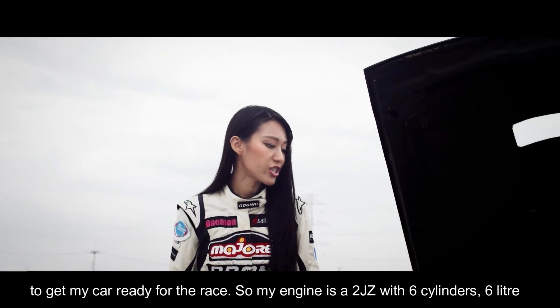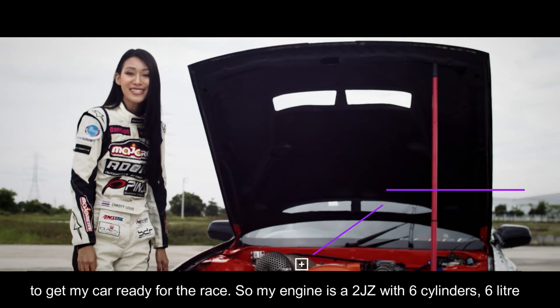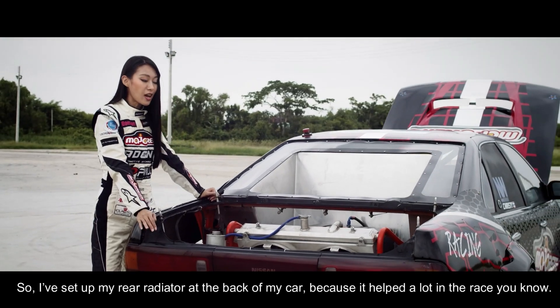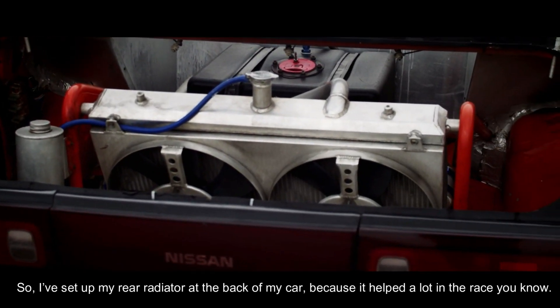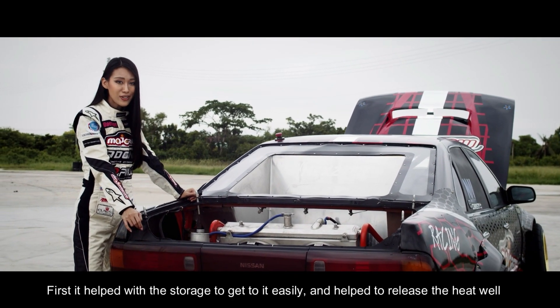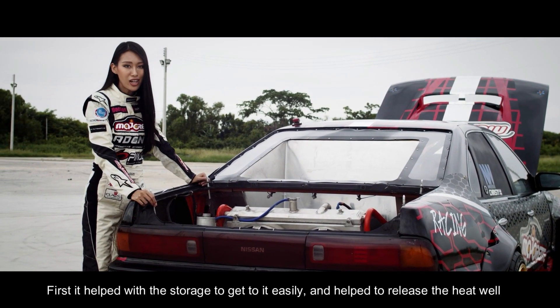My engine is a 2JZ with six cylinders, six liters, and the car has 650 horsepower. I set up my rear radiator at the back of my car because it helps a lot during the race — it makes servicing easier and helps to reduce heat.